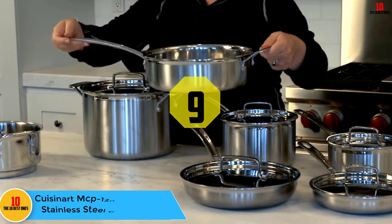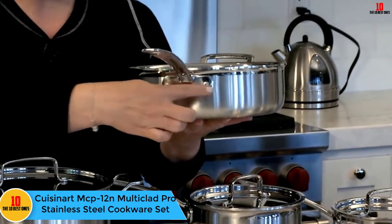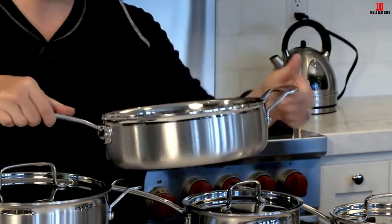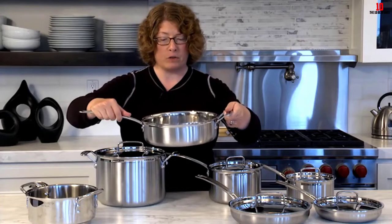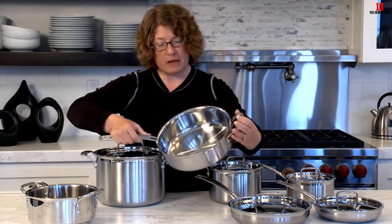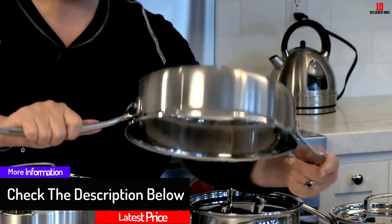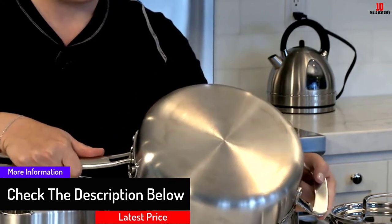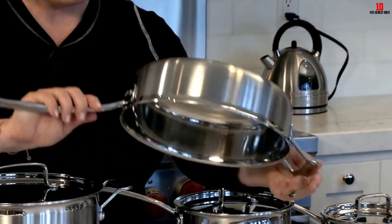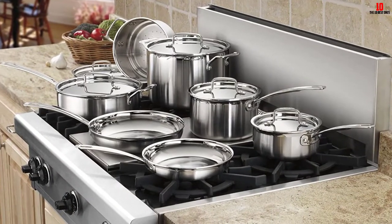Moving on at number 9, we have the Cuisinart MCP12N Multi-Clad Pro Stainless Steel Cookware Set. The Cuisinart MCP12N comes in 7, 10, and 12-piece sets. Cooking is an art, and the Cuisinart team takes that art very seriously. The first thing that greets you is its elegant design. Its overall makeup features a professional triple-ply construction, an interchangeable layer of aluminum and steel, to give you unsurpassed performance and durability. This composition allows for even heat distribution along the bottom and sidewalls of the cookware to give you perfectly cooked dishes.